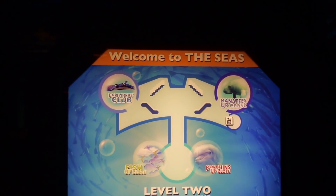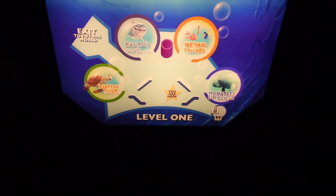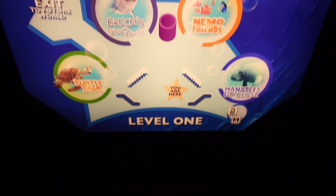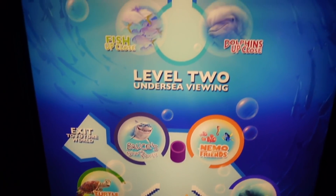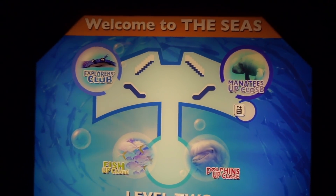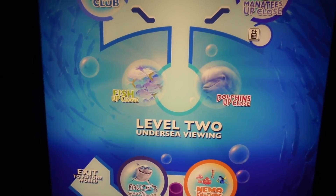Now it's time to explore. It used to say 'Welcome to Sea Base Alpha,' now it's 'Welcome to the Seas.' There are two levels of all kinds of cool things you can do. On the main level they have Turtle Talk with Crush, the Manatees up close, Nemo and Friends (the attraction we just did), and Bruce's Shark World. Then you can go up to level two where they have Dolphins up close, Manatees up close, the Explorers Club, and Fish up close.